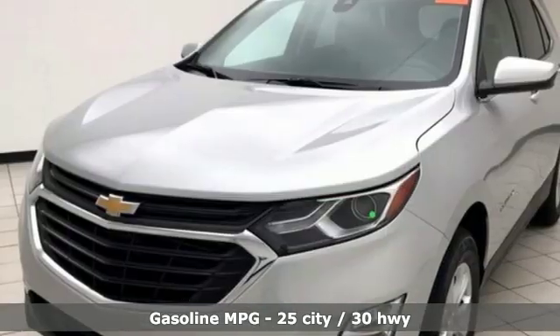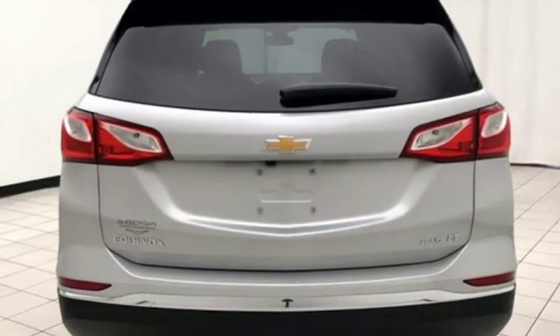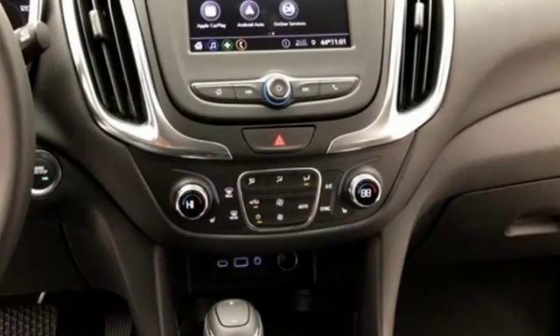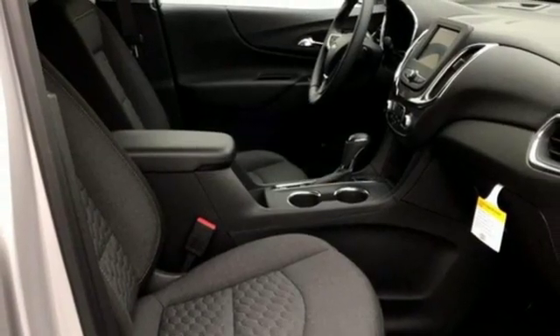Configurable instrument gauges, Wi-Fi hotspot, front heated bucket seats, intercooled turbo inline four-cylinder engine, active grille shutters, gas pressurized shocks, and power heated mirrors.